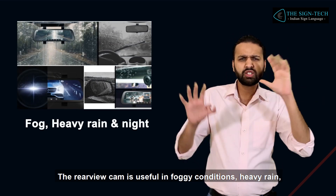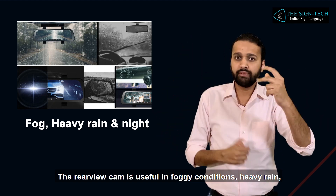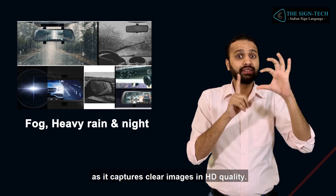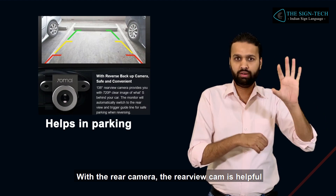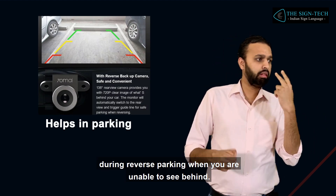The rear-view cam is useful in foggy conditions, heavy rain, and at night with glaring lights from the opposite direction, as it captures clear images in HD quality with a rear camera. The rear-view cam is also helpful during reverse parking when you are unable to see behind.